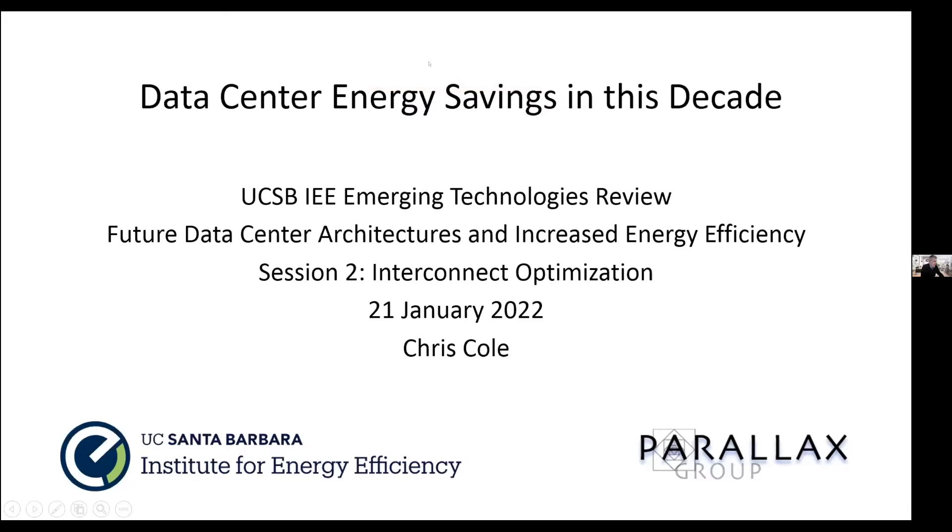It's my pleasure to introduce Chris Cole. Chris is an advisor at Parallax Group and is currently advising several companies including 2.6 and Quintessent on advanced optical interfaces. Before Parallax, Chris was VP of Advanced Development at Finisar Corporation, where he led the definition and delivered the generation of 10 through 400 gigabit per second optical interfaces for datacom and telecom applications. Chris has delivered multiple generations of optical transceivers leading to billions of dollars of Finisar revenue.